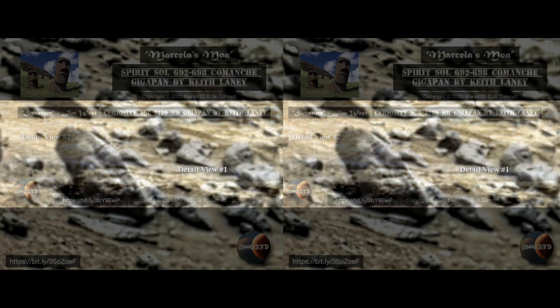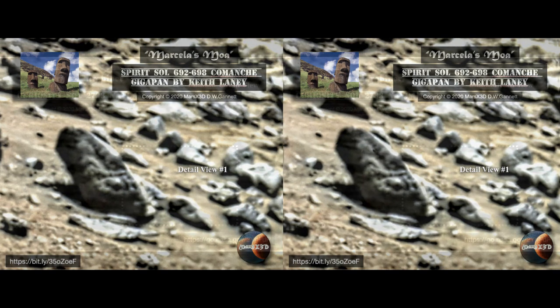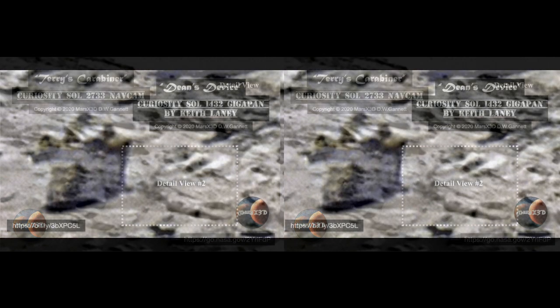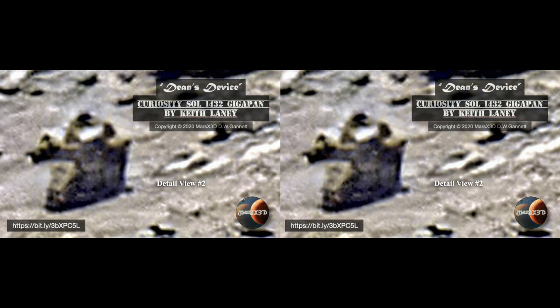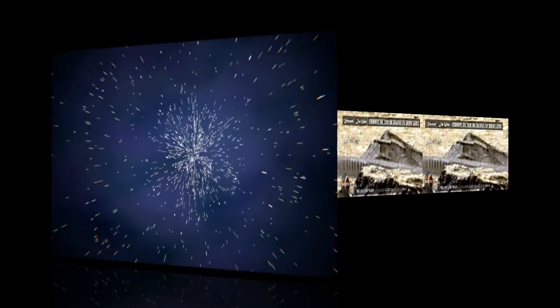I want to remind you that it's really important to me that you look at the evidence and make up your own mind. I just offer opinion and speculation, and a couple of pictures to go with it. This is your buddy Dave over Mars X3D — be well.